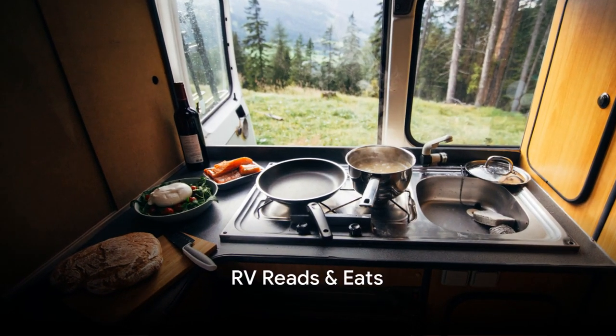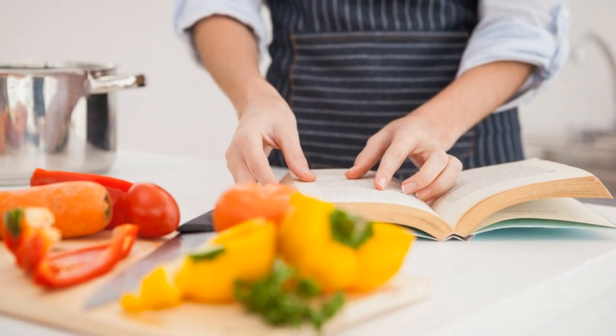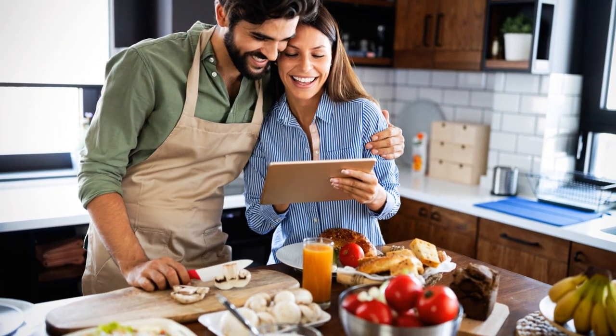Welcome to RV Reads and Eats, a novel culinary journey on wheels, where we combine our joy of reading with the pleasure of cooking, all while out on the open road.